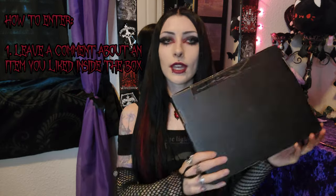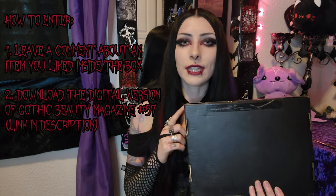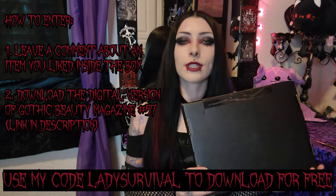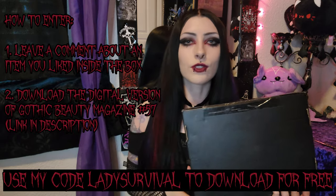That was all for my hair and ring excitement update. Now we can get into unboxing this and the giveaway details. I've done two other giveaways with Gothic Beauty Box, so it'll be similar. There are basically two steps: the first step is to comment down below an item that you liked from the box, just anything relating to the box. And then step two is to download the digital copy of magazine number 57 using my code LADYSURVIVAL — it makes it completely free, you just have to download that digital copy. All the instructions will be in the description.